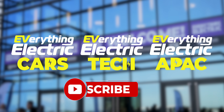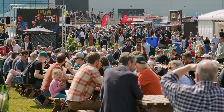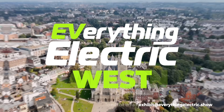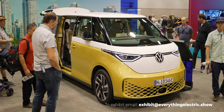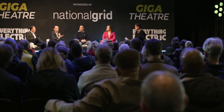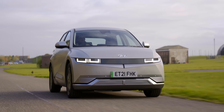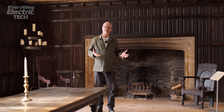Welcome to the Everything Electric Show. Our three free YouTube channels on EVs and clean tech are funded by our events in Farnborough, London, the Southwest, the North, Melbourne, Sydney, and next up we're in Canada for Everything Electric Vancouver. You can now buy a battery EV and much more at everythingelectric.store.